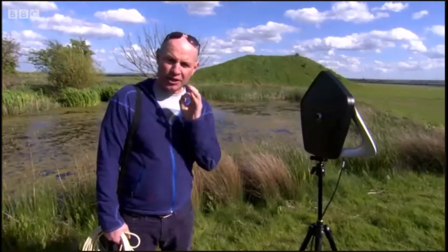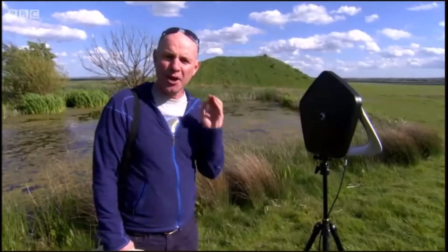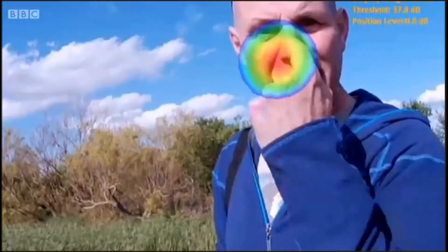This is a sound camera. It usually pinpoints unexplained rattles on cars, but today we're going to use it to actually see marsh frogs calling, picking up their calls by creating a colour display like this.